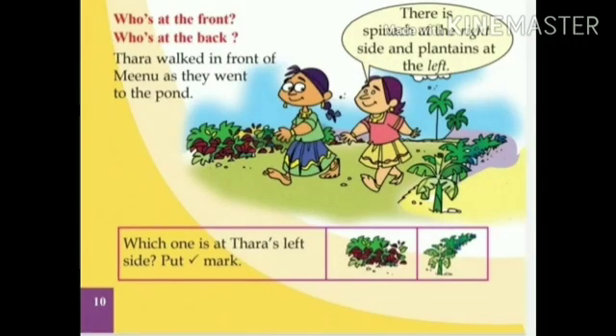Now, Tara walked in front of Meenu as they went to the pond. Who is at the front? Yes, Tara is at the front. Who is at the back? Yes, Meenu is at the back. There is spinach at the right side and plantains at the left.